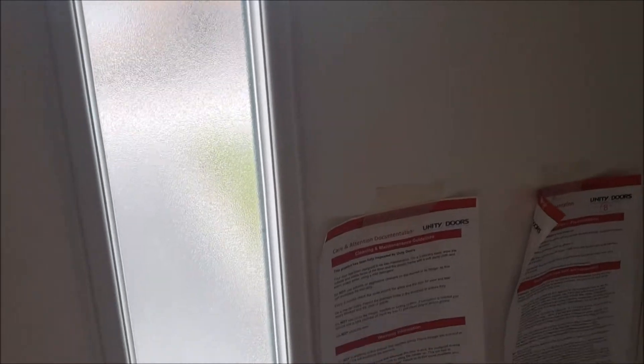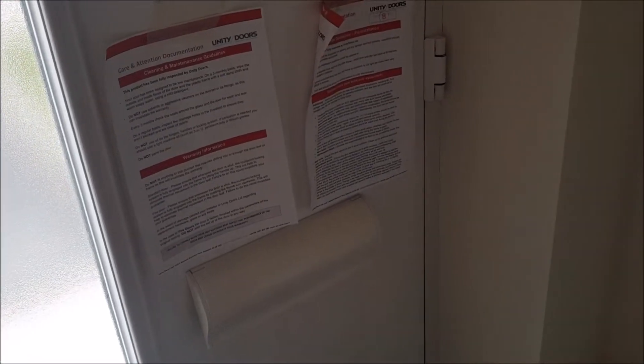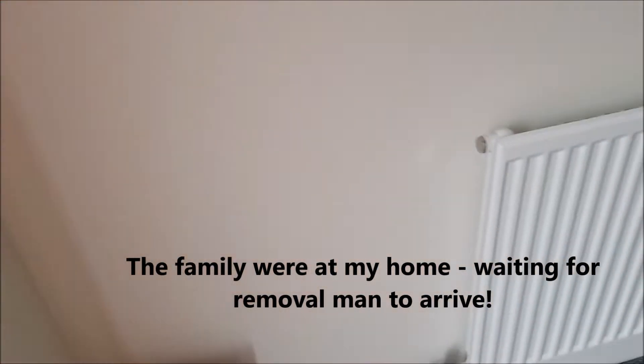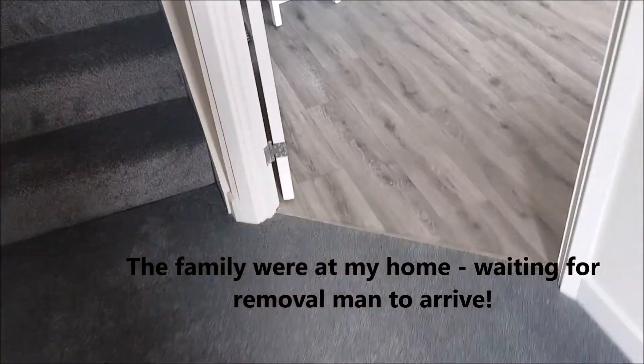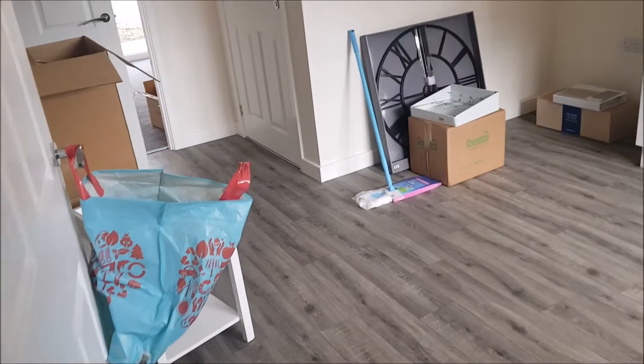Okay, Mrs. Rebecca here, hope you're all doing well. We're in the property and I've got a few moments alone. This is my son's property — he's just got the keys. There's a few boxes here, so excuse the mayhem, but it's empty, so I thought I'd give you a little bit of a tour.